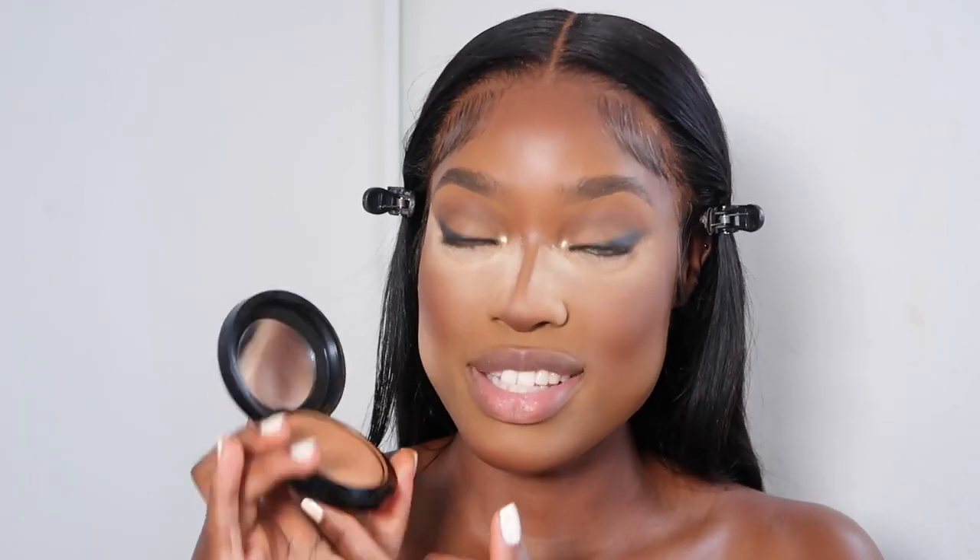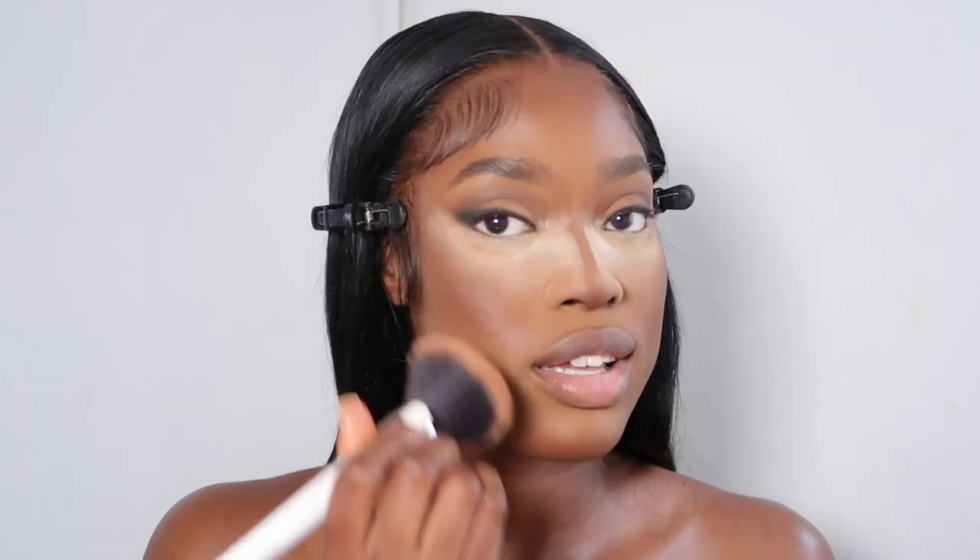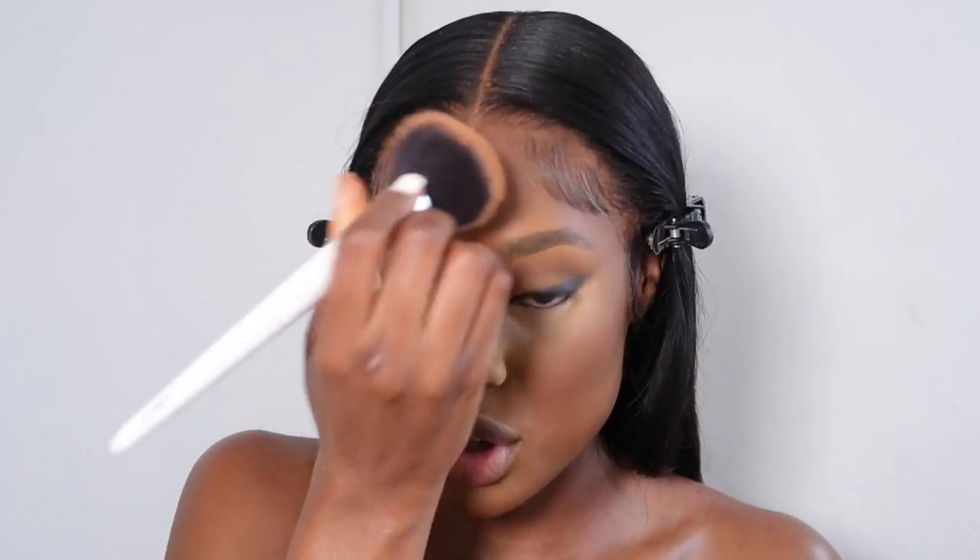I'm using the MAC Mineralize Skin Finish face powder — I swear by this powder, if they ever discontinue it I don't know what I'll do. I use the BB101 brush to set my foundation in place. This doesn't mattify your skin to the max — the more you apply the more matte it becomes, but it doesn't overdo it.